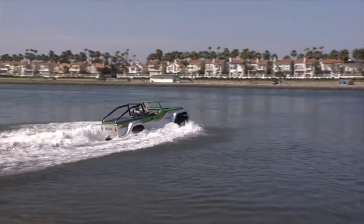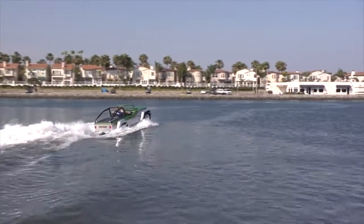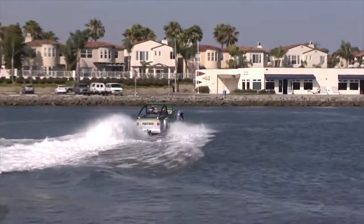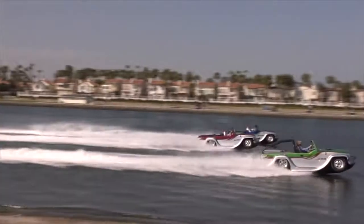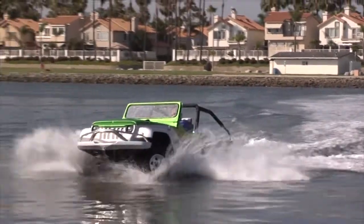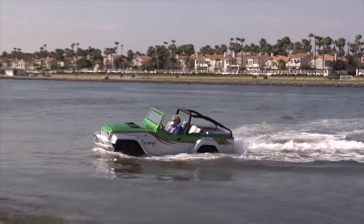Looking like a cross between an old-time Jeep and a modern-day kit car, the Panther from Watercar is billed as the world's fastest amphibious vehicle, and the specs seem to bear that out. Topping out with a land speed of 80-plus miles an hour and 44 miles an hour over water, this is really a new kind of car and a new kind of experience.